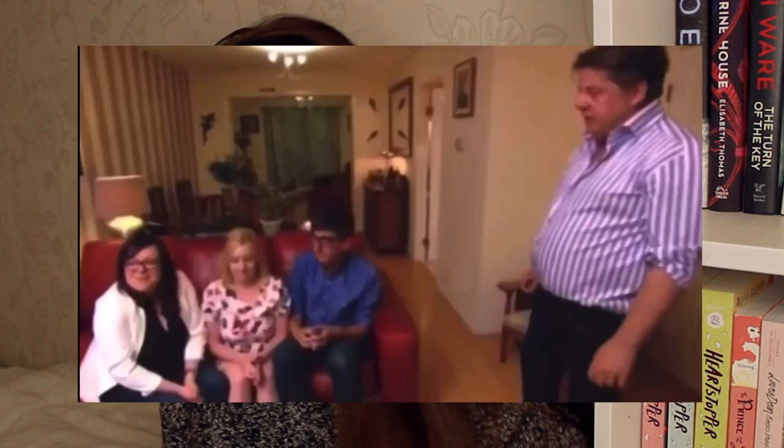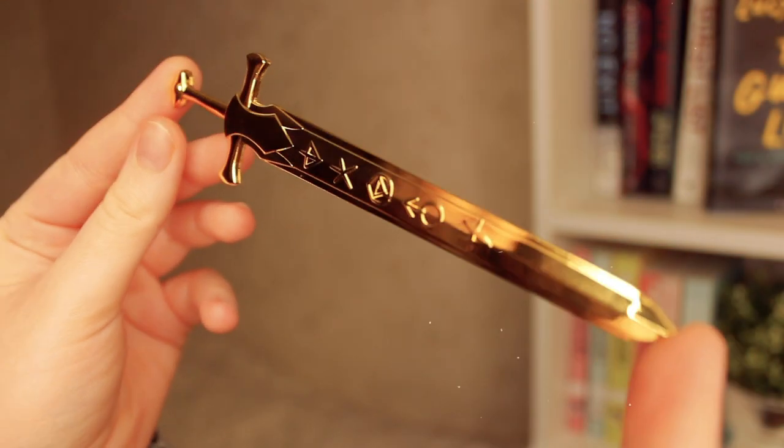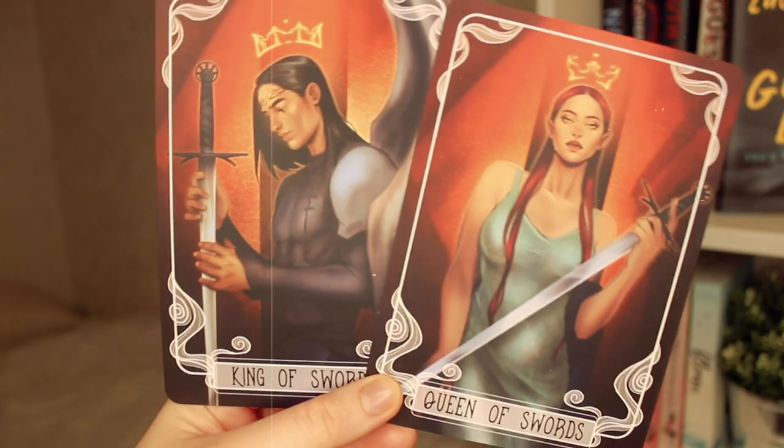Next is a letter opener inspired by Throne of Glass. I suppose I do get letters fairly often — I just rip them open because I have no sense of grace and decorum. It's super cute, though I'm not sure how much use I'll have for it since I'm not really a letter gal, but I'm sure I'll find a use for it.